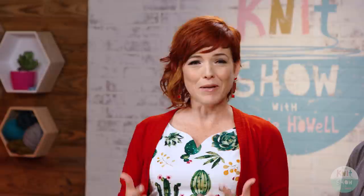My first guest in the studio today is designer, author, blogger — the beloved Susan B. Anderson — who is also co-owner of Barrett Wool Co. I'm so thrilled to have you here. This episode is about holidays and handmade, and what I really love is that you started this wool company with your son. My sons are working on this show, and I would love for you to talk a little bit about how that came to be.